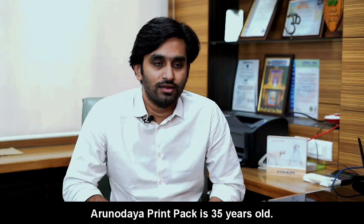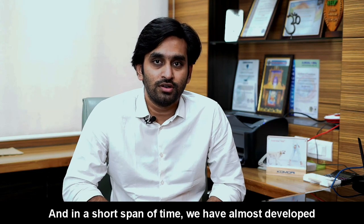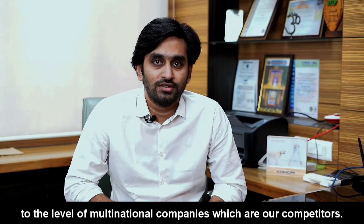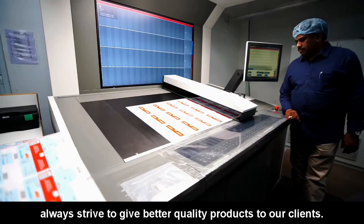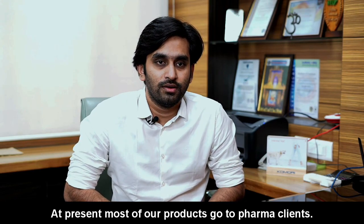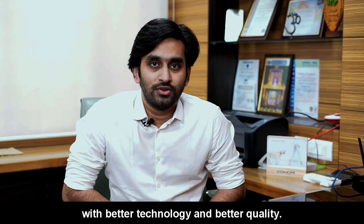Arnodaya Printpack is a 35-year-old company. We are always striving to give better products, better quality, and the best technology. In a short span of time, we have developed almost on par with the multinational companies that are our competitors. We are focused and goal-oriented, always striving to give better quality products to our clients. We are currently catering most of our products to pharma clients, but in the near future, we are planning to serve all different sectors in the packaging industry with better technology and quality standards.